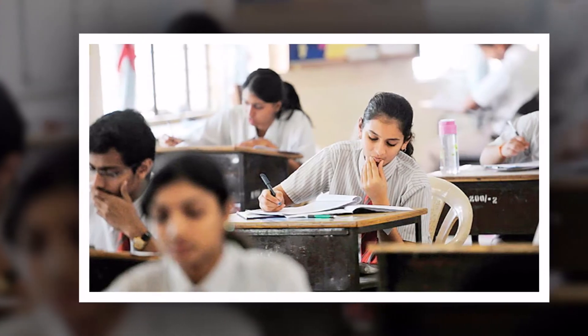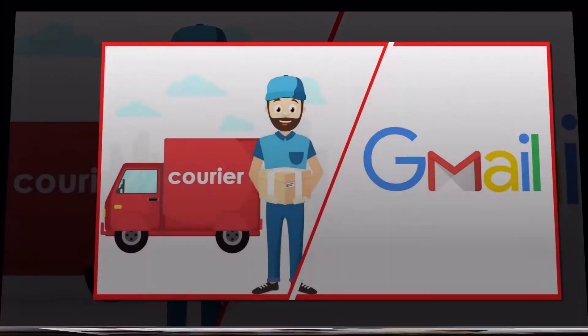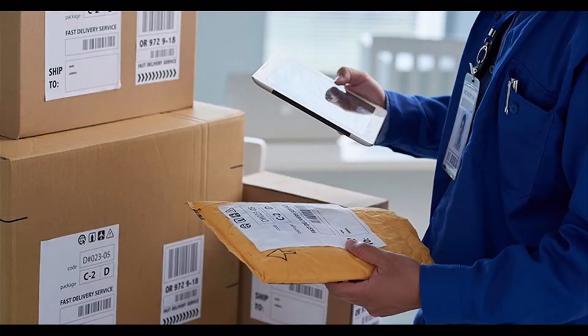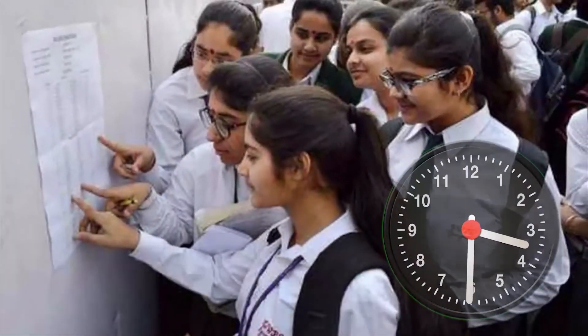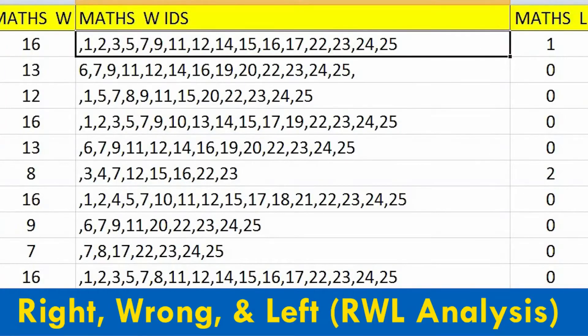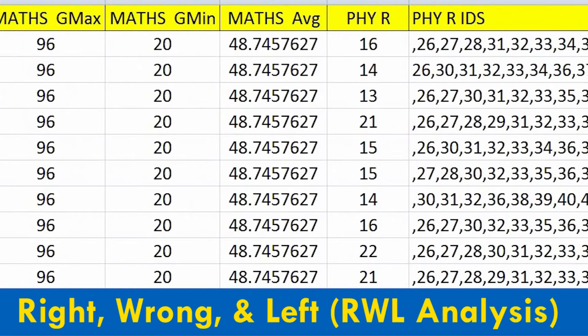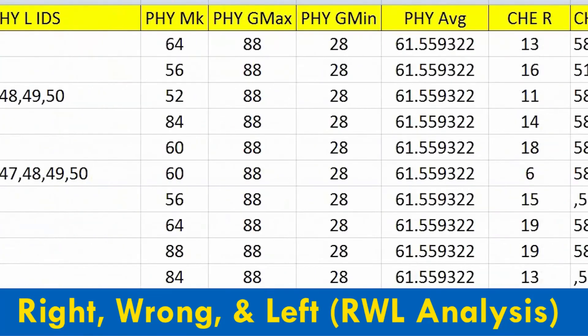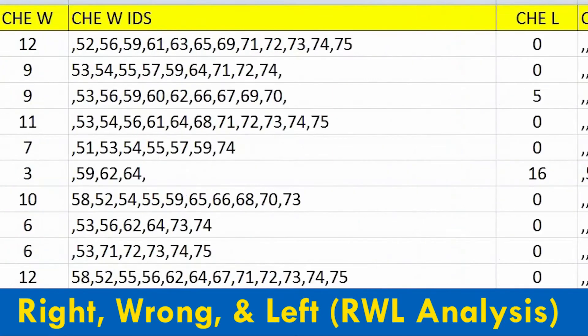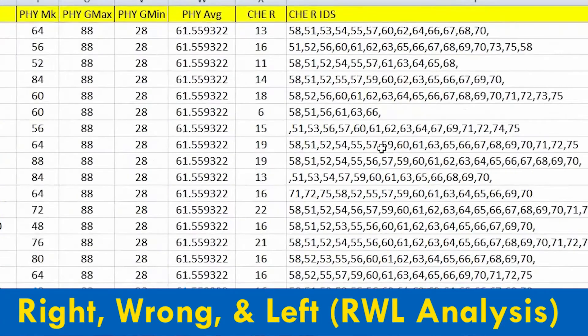Once the exam is over, you can send the OMR sheets either by courier or email. Once we receive the OMR sheets, we can give the detailed result analysis within three hours. We will examine the student's lagging areas with our RWL analysis. With the help of RWL analysis, students can solve the wrong and left questions under the presence of a teacher, which will help them improve regularly.